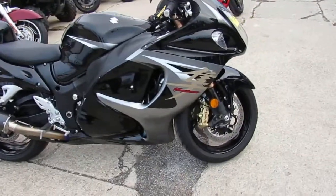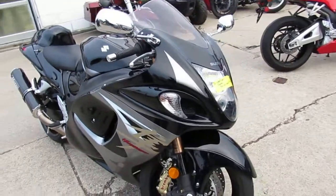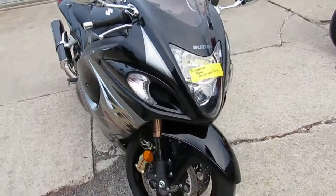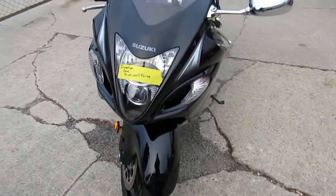Hey guys, it's Aaron and Andrew at Approval Power Sports here, out doing videos on the used sport bikes. Just got a couple of these 2013 Busa's in. This one here, 2013 GSXR 1300 for sale.